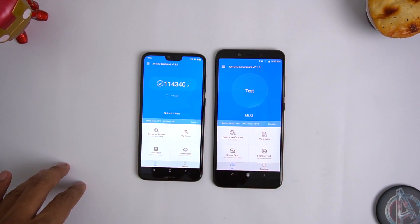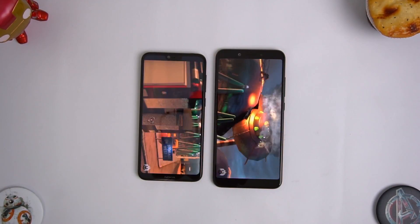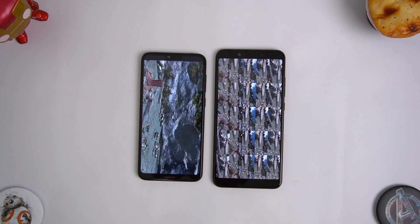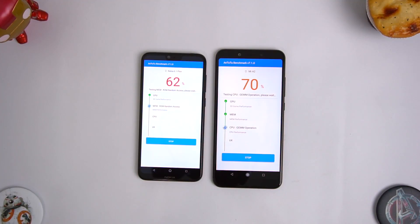Both of them differ quite a bit with the processor they are powered with. It's the Qualcomm Snapdragon 636 on the Nokia 6.1 Plus, while it's the Snapdragon 660 on the Xiaomi Mi A2. Even with the GPU, the Adreno 509 powers the Nokia 6.1 Plus, while it's the Adreno 512 GPU on the Mi A2.